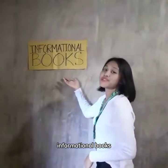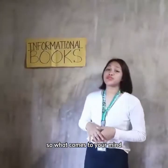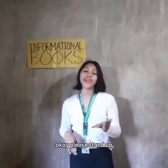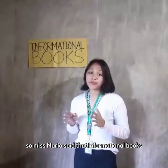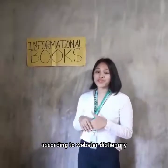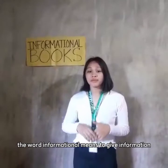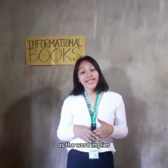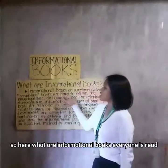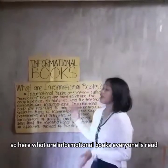We are going to discuss informational books. What comes to your mind when you hear the words 'informational books'? Miss Mariel said that informational books are the kinds of books that give facts and information — that's great. According to Webster's Dictionary, the word 'informational' means to give information. As the word implies, informational books are books of facts.